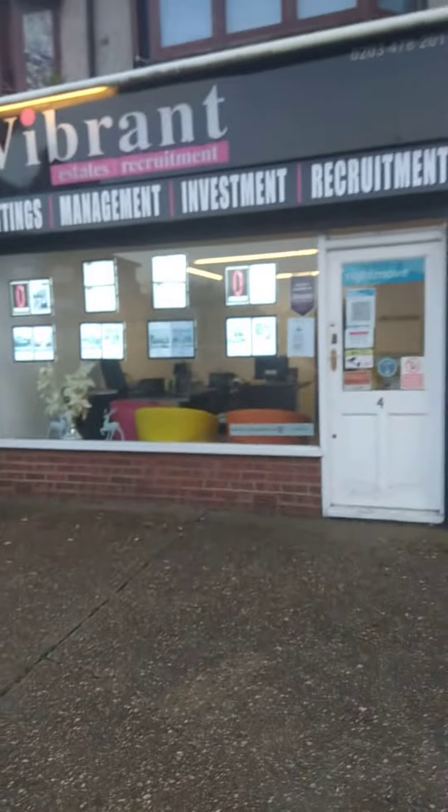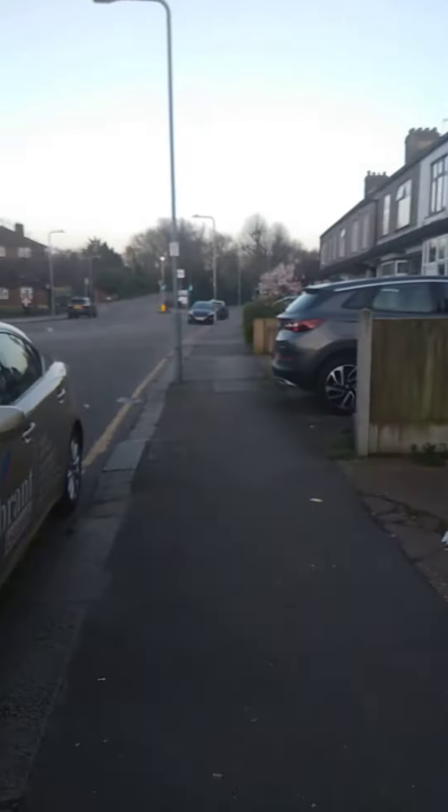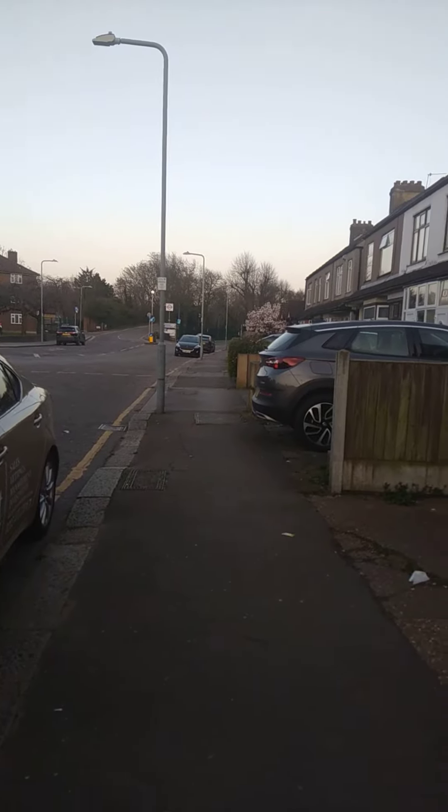That's the parking site station, and that is the office. The other side is the high street, and that side is a high street parking site. Here is another estate agent office.